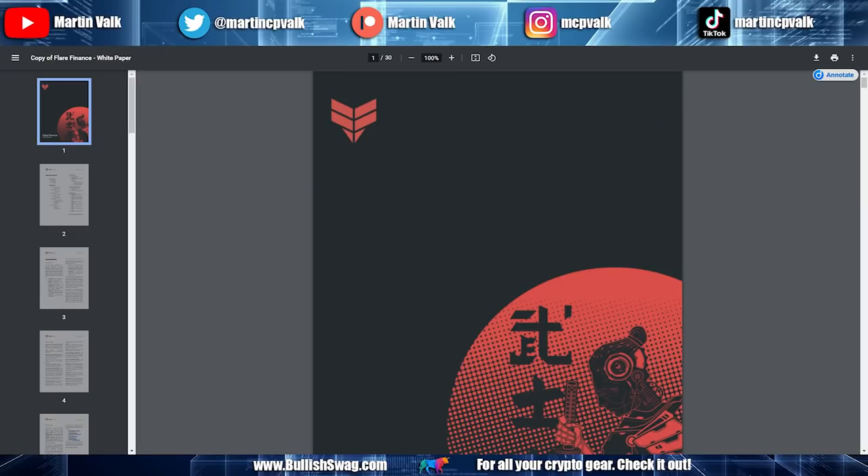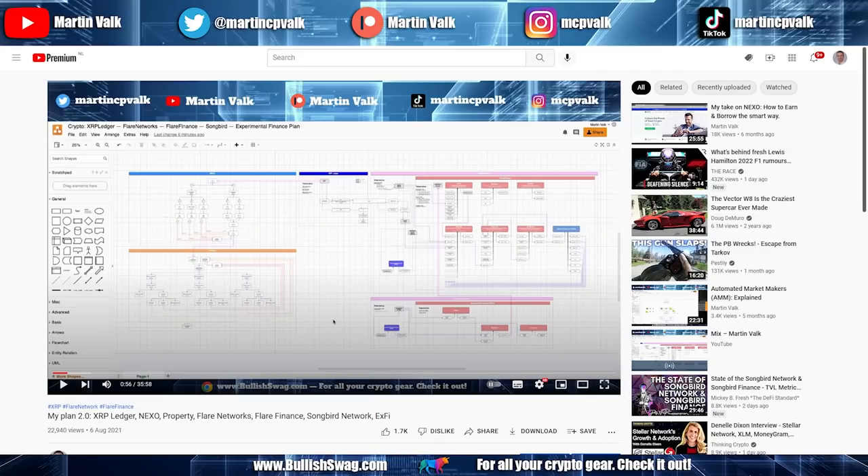People who've been following me know my plan. An update is coming soon because I've added a lot of new stuff, but this is the old one — it's called Plan 2.0, I'll link it below. In short, there's a section about Nexo, one about property, one about the XRP ledger, and then Flare Networks with the Songbird network and XFY on top, with Flare Finance sitting on top of all of that.